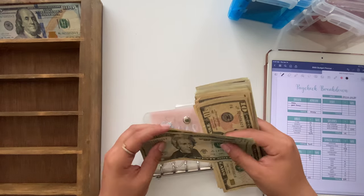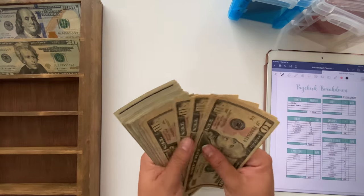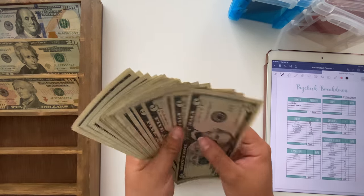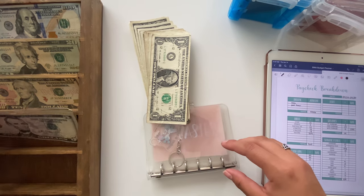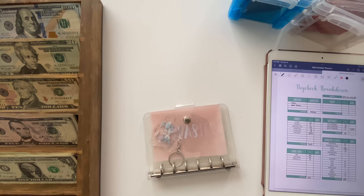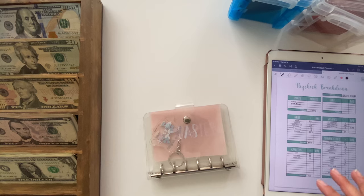In today's video we are going to be doing another cash stuffing. I'll be stuffing $506 today. This week I got paid from both Etsy as well as my part-time job. It's going to be a little bit of a short video. With our bills moving around we are trying to get everything in order, so some stuff has been getting stuffed less, but we'll get there eventually.